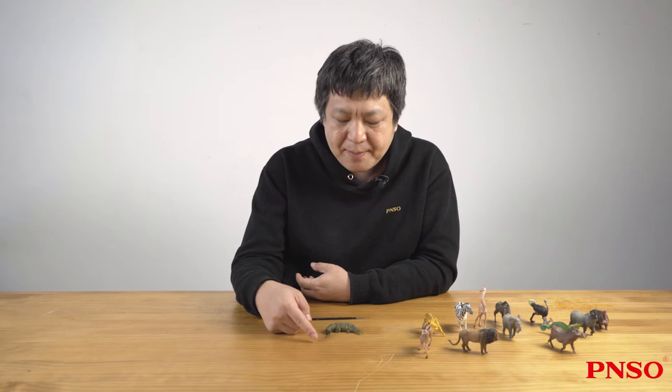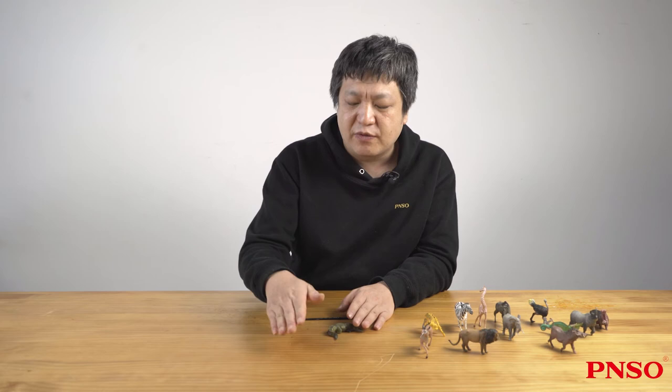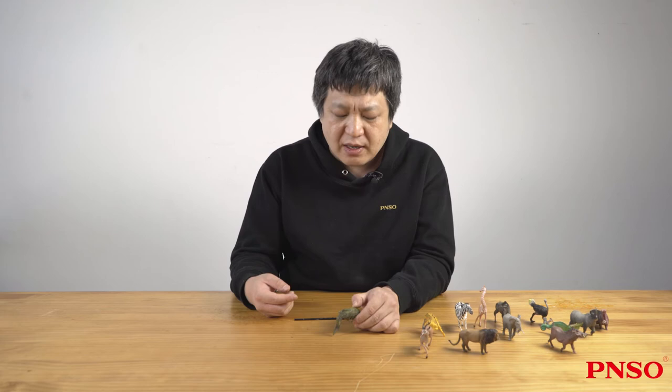It has a stout and long tail. The tail is flat sideways, and this flattened structure allows it to swing left and right. The neural spines at the end of its tail are inclined backward, so when it wants to twist, it must spin somewhat to make a larger turn. The base of its tail is thick with very thick muscles, giving the tail end powerful strength — its tail acts like a propeller.